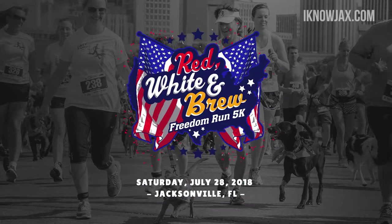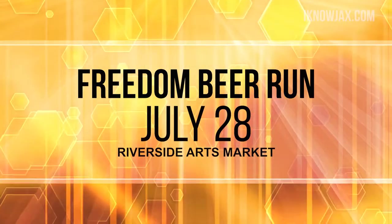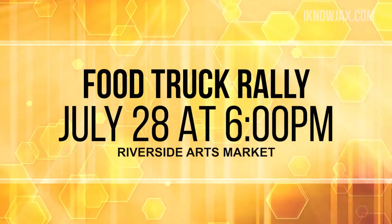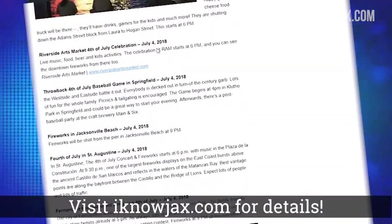Nowadays they come up with all kinds of ideas to try to make me run, and here is one that actually made me consider it. It's called the Red, White and Blue Freedom and Beer Run — it's a 5K, and to me that's a long way to run. But this one is held in the evening at Riverside Arts Market. They have both beer stations and bacon stations on this run. And right after the race they will be having a big food truck rally at Riverside Arts Market with over 15 trucks, from 6pm to 10pm. To find more fun things to do, go to iknowjax.com and check out my post, Fun Things to Do in July.